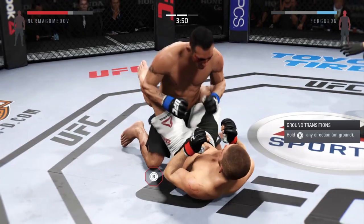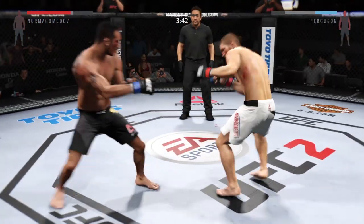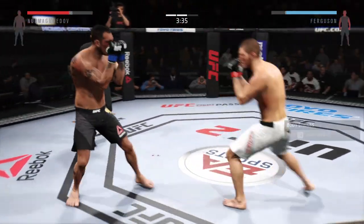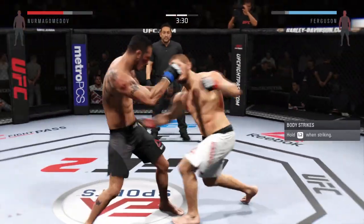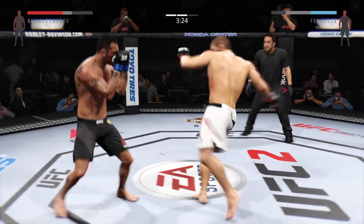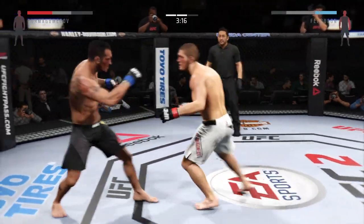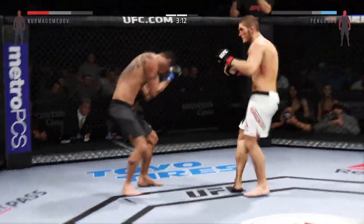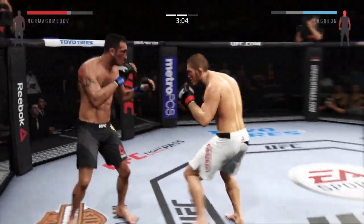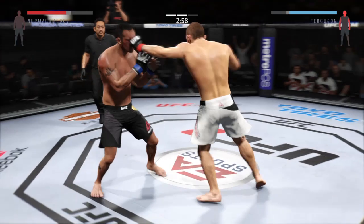Nice sweep. He's in full guard. Stay busy. Good body shot. Tony Ferguson's got to do a much better job of utilizing his reach advantage. He is certainly not utilizing his reach advantage or his distance to the best of his abilities. Oh my, he got rocked. He got hurt bad.